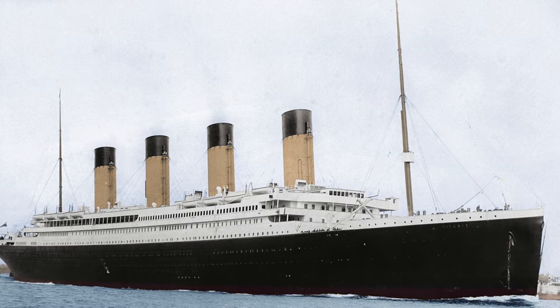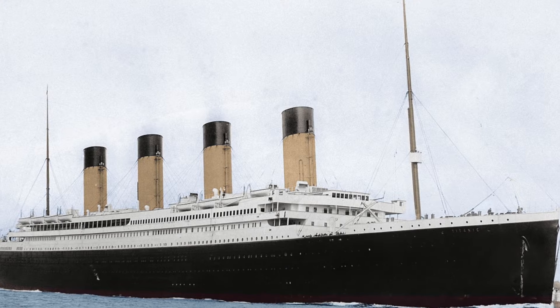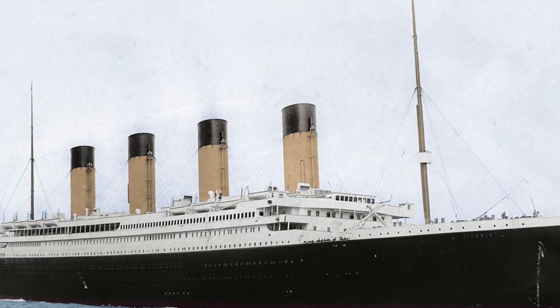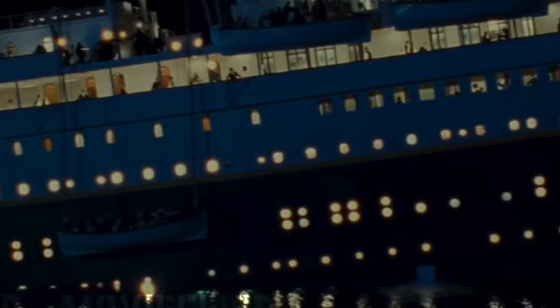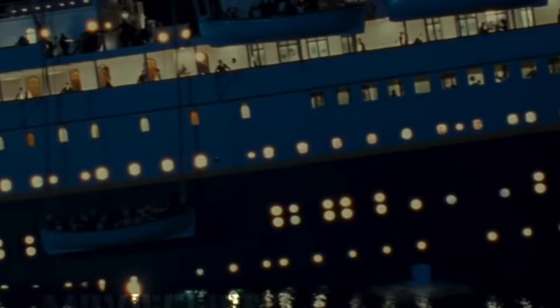I just wanted to do a video on the Titanic pumps and could they have potentially saved the ship depending on their size. The Titanic pumps really don't get talked about at all. It's interesting to think the only thing that was working against all of the ocean water flowing into the ship was the pumps.